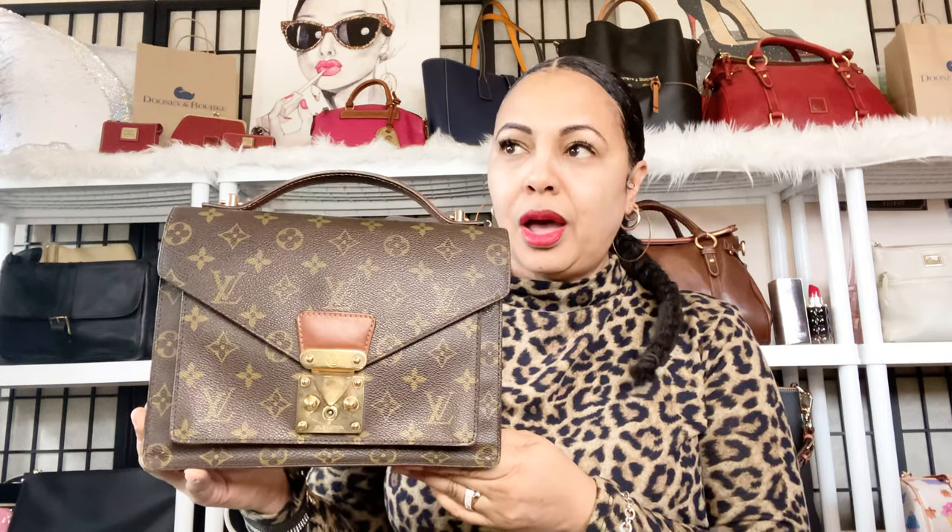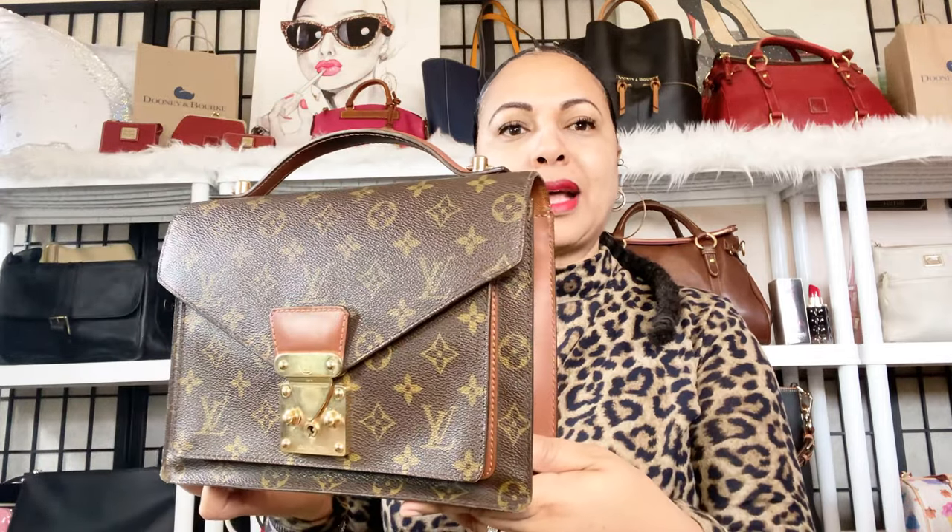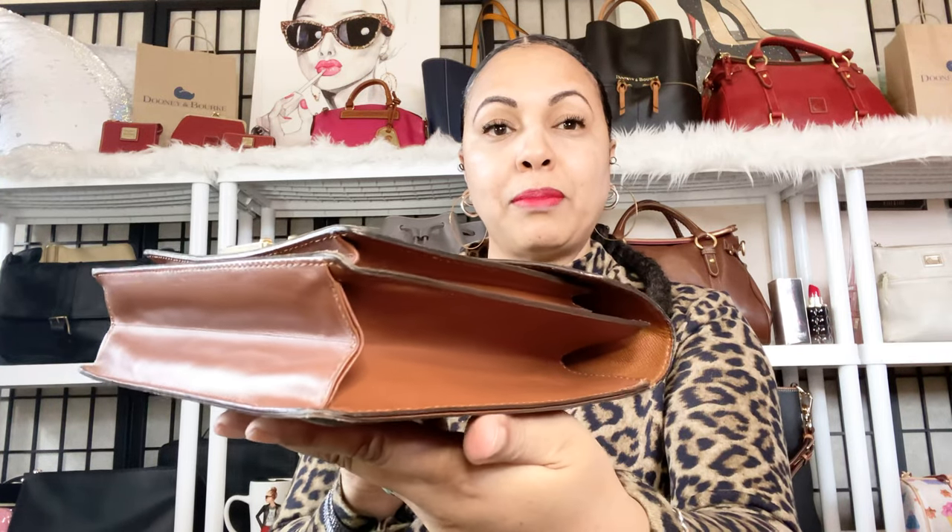Next is the Louis Vuitton Montsouris. I decided to pick up the Montsouris when the Pochette Métis became so popular. The Pochette Métis became very popular and I didn't really want to spend quite that much. The Montsouris was more affordable for me and just as beautiful in my opinion. I love the treated leather. When buying pre-loved, especially from Japan sellers, I make sure to get one in really beautiful condition — good corners and edges.